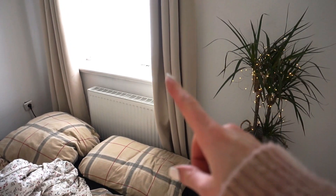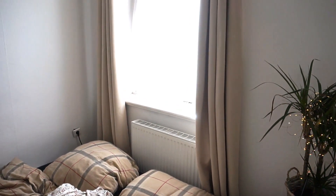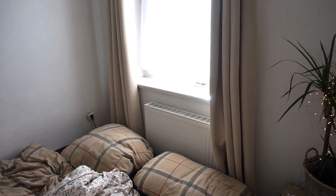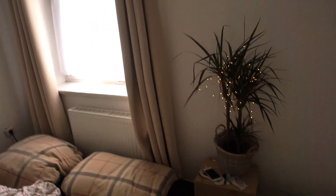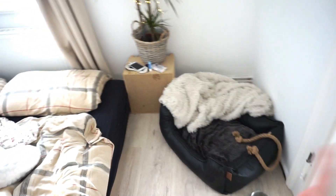Quant aux rideaux, on les a achetés aussi en magasin de bricolage. Comme c'est un tissu assez épais, il nous fallait quelque chose qui ne laisse pas trop passer la lumière, puisqu'on rentre parfois très tard le soir du travail et on dort une partie de la journée. Ils ont coûté je crois 20 euros chacun et sont accrochés avec une barre noire qui est censée rappeler la barre des habits — un petit rappel de couleur.